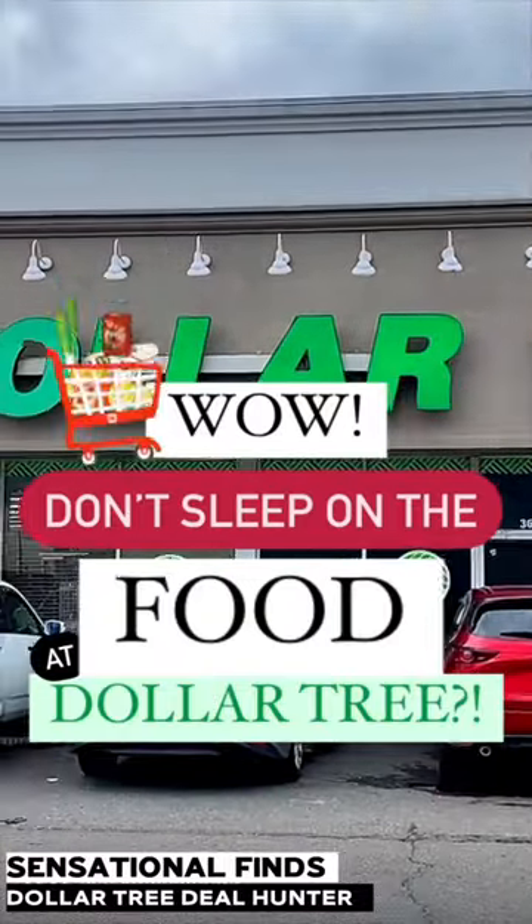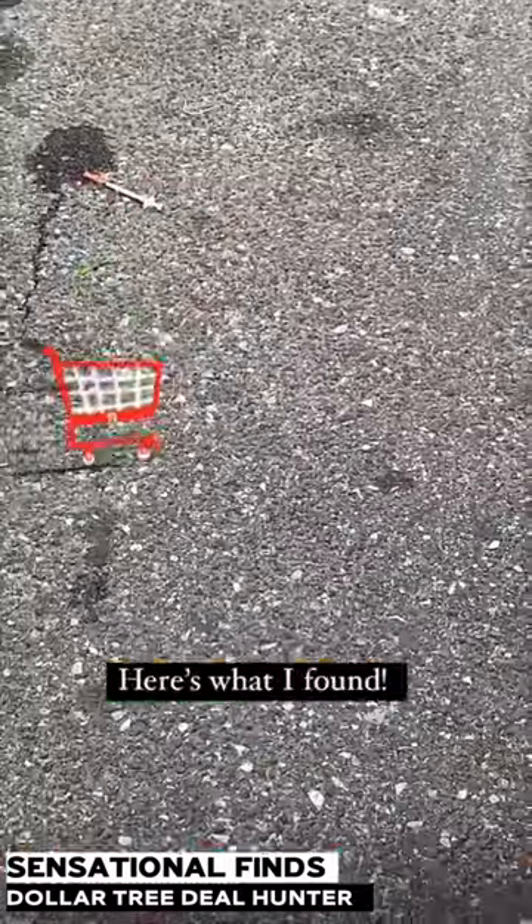Stop sleeping on the food at Dollar Tree. I went to a store that's in not the best area here in Philly and wanted to share what you're able to actually find.